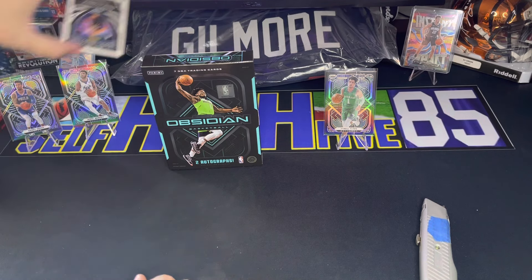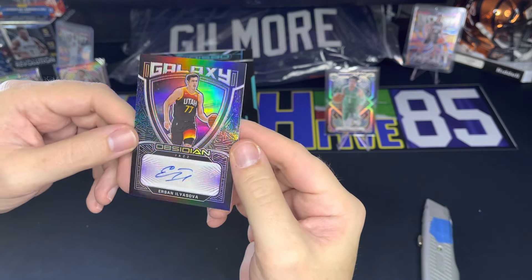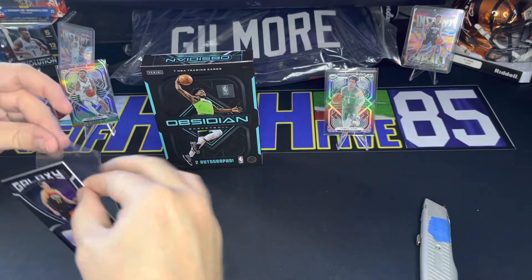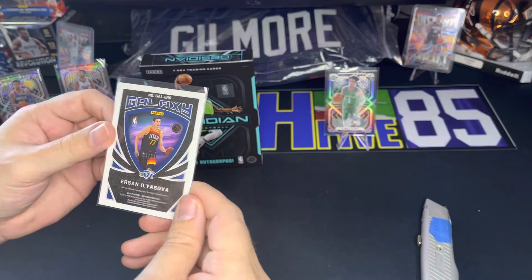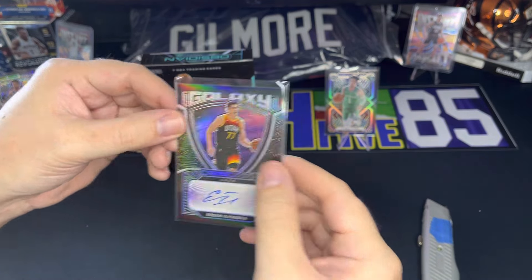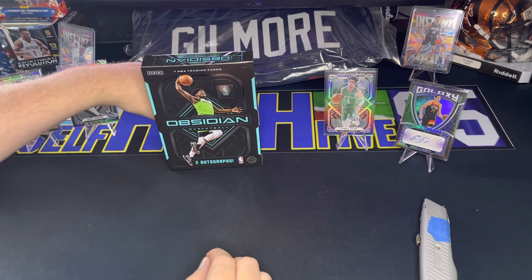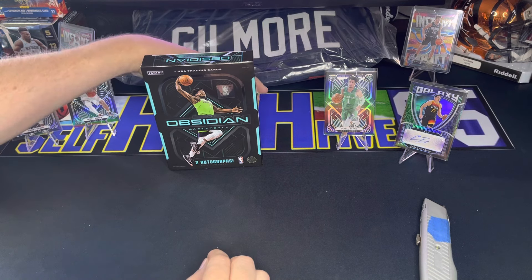All right, on to the next — Ersan Ilyasova autograph for Utah. Kind of another role player guy, so not the biggest name in the world, but it is a good auto. Not numbered or anything, but a cool-looking auto — Ersan Ilyasova.